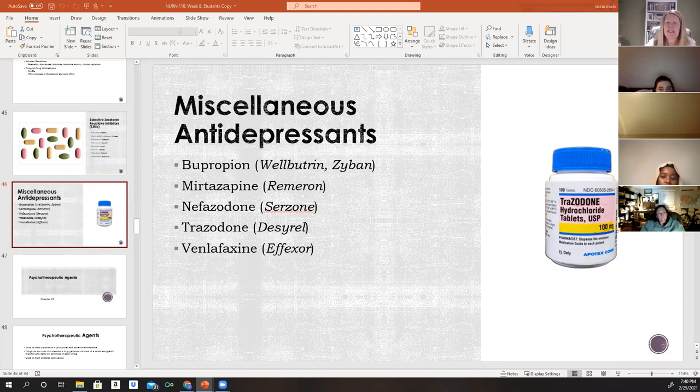There are also miscellaneous antidepressants that don't fit into the three main categories. These drugs have varying effects on norepinephrine, 5-HT, and dopamine levels, and are effective in treating depression in patients who do not respond to other antidepressants. They also carry a black box warning regarding increased suicide risk in children, adolescents, and young adults. Examples include bupropion (Wellbutrin/Zyban), mirtazapine (Remeron), nefazodone (Serzone), trazodone (Desyrel), and venlafaxine (Effexor).